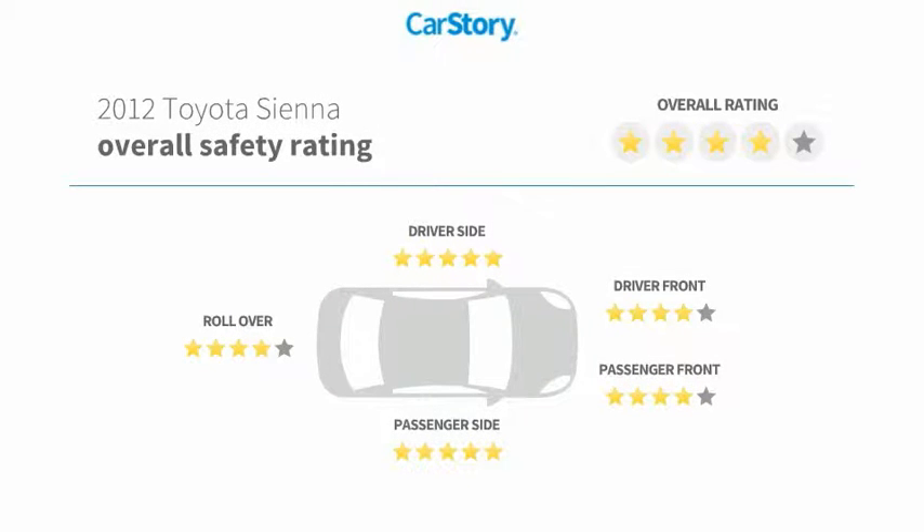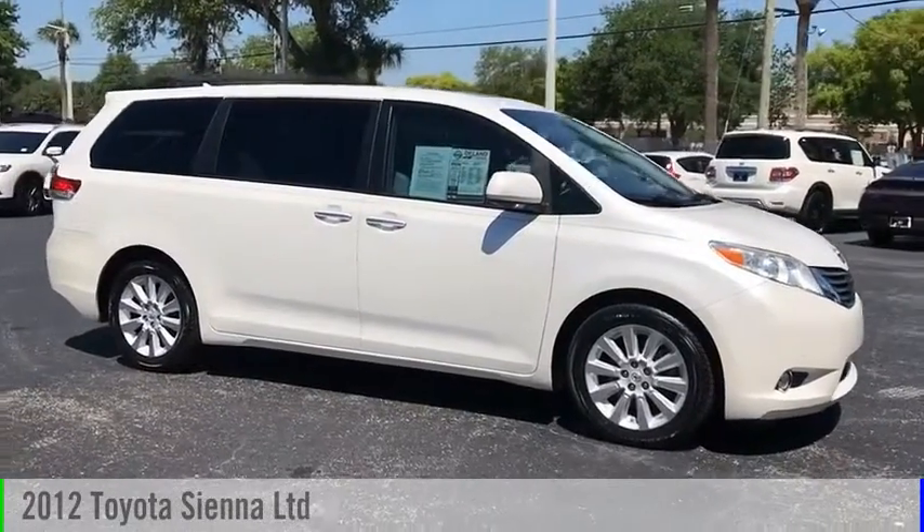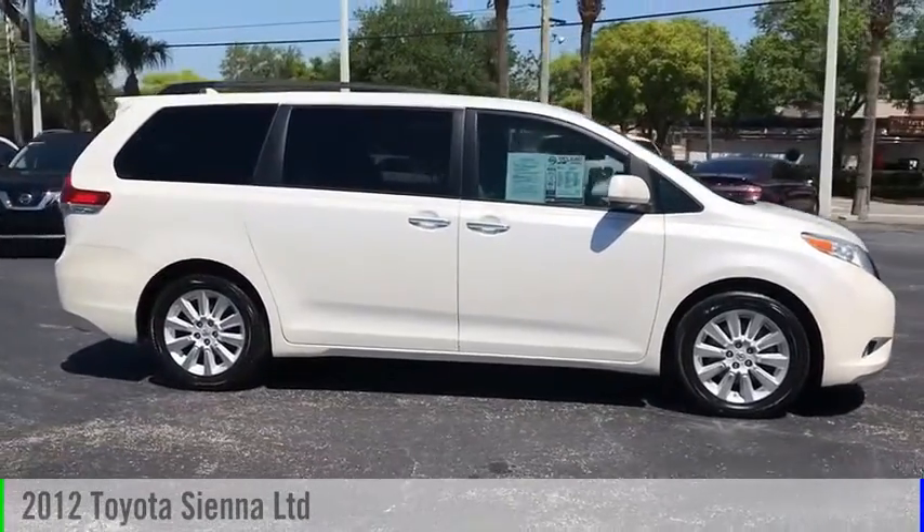It has been listed as an IIHS Top Safety Pick with these ratings. Stop by and take a look at the 2012 Sienna.